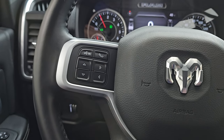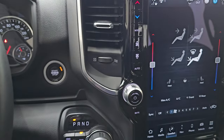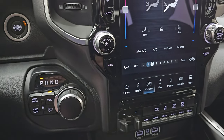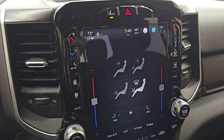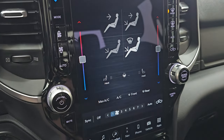Audio controls on the back of the steering wheel, and this steering wheel is heated. You also get push-button start, push-button four-wheel drive, downhill assist control, and 8-speed automatic transmission. This one comes with the Uconnect 5 12-inch radio. You get dual climate controls on the screen, heated seat, and heated steering wheel controls.